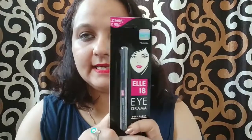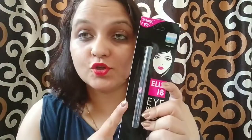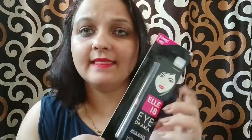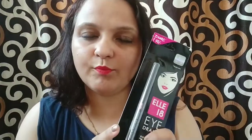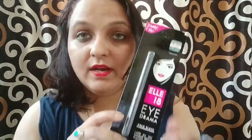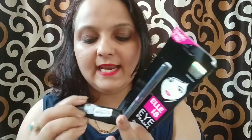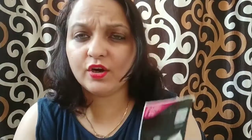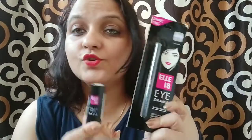The first thing I see in this packet is this Elitin kajal which I purchased. I also purchased two more things — two nail paints by Elitin — and they were on a sale where with every Elitin product they give one free product. So with this kajal I got this Elitin Color Pops matte lipstick free, in shade R33 which is a code red shade — a red color lipstick.